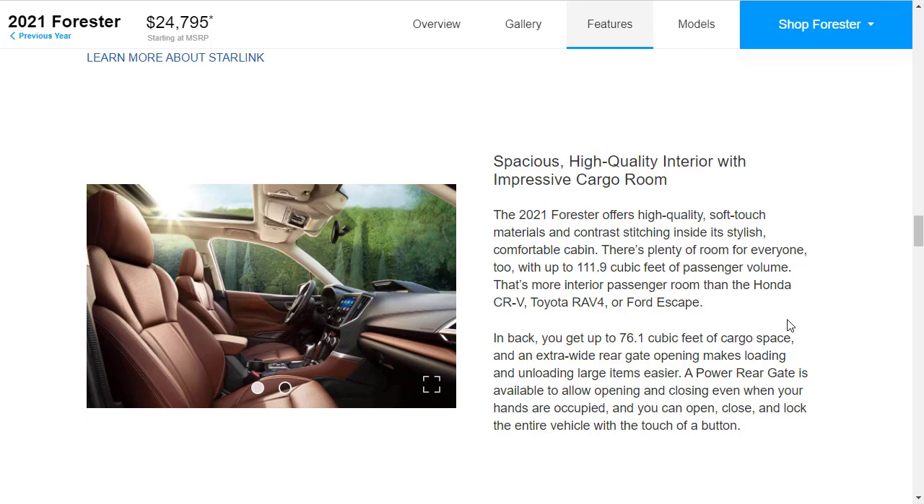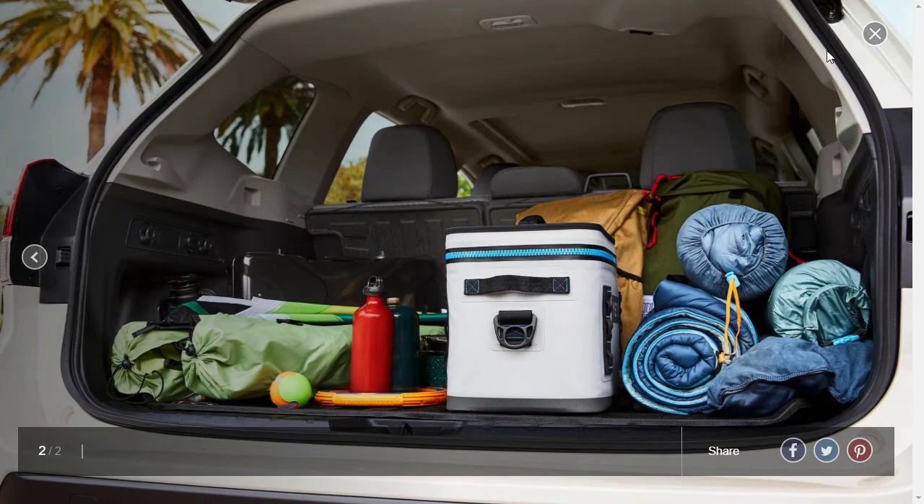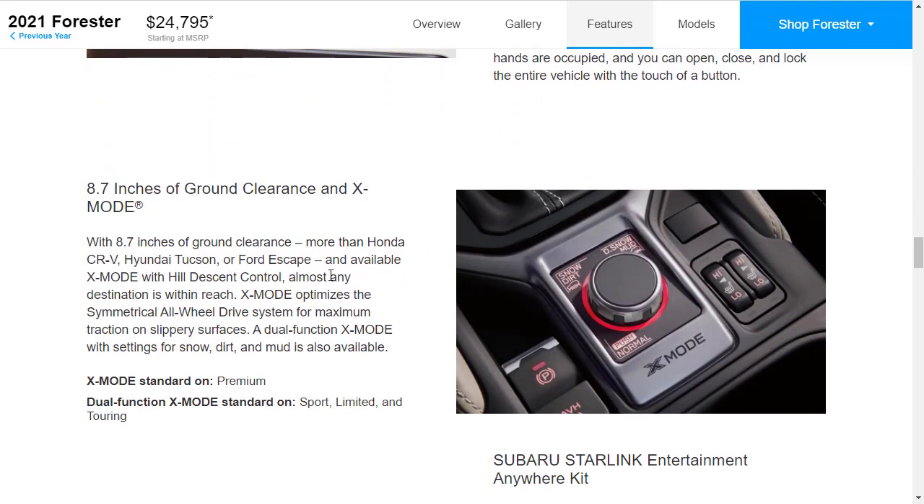There's also 76.1 cubic feet of cargo space, which is good. The X-Mode is standard on the Sport, Limited, and Touring. You get 8.7 inches of ground clearance, which is more than the CR-V, Tucson, and others. You get hill descent and the X-Mode optimizes the all-wheel drive — it's a dual-function mode with settings for snow, dirt, and mud.